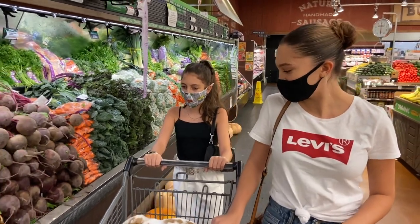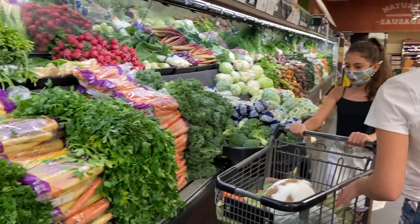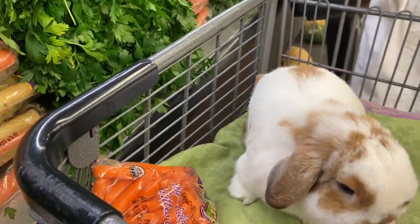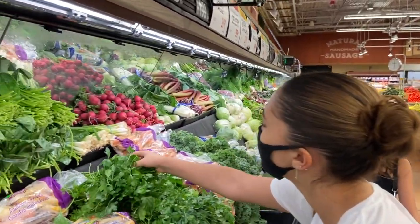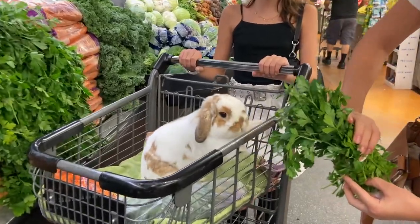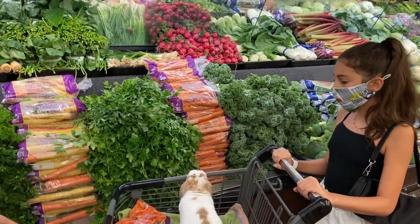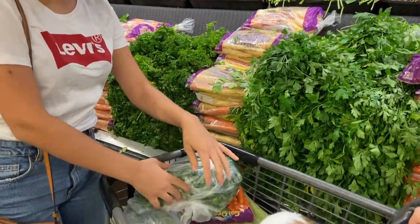What else do you want, Coco? Do you want parsley? Coco, do you want your favorite parsley? Is this what you want? Yes, this is what he wants — he wants parsley. So we'll grab two of these. Here we go, Coco — parsley for you.